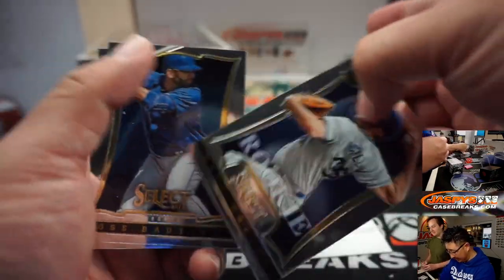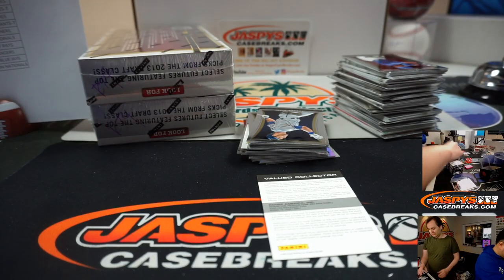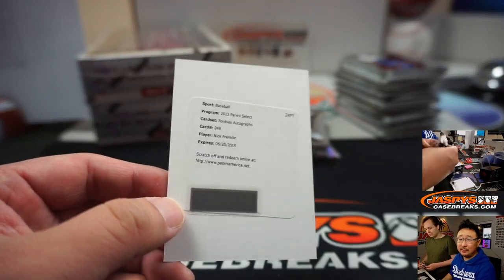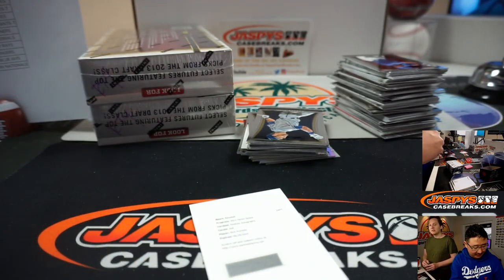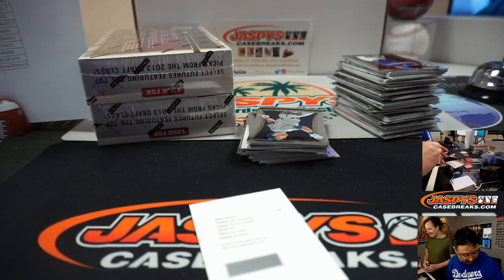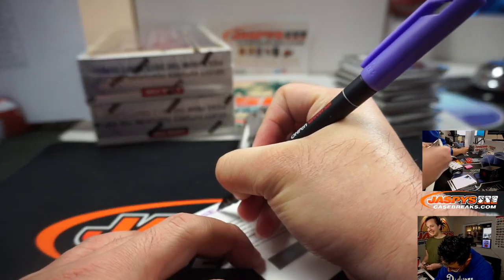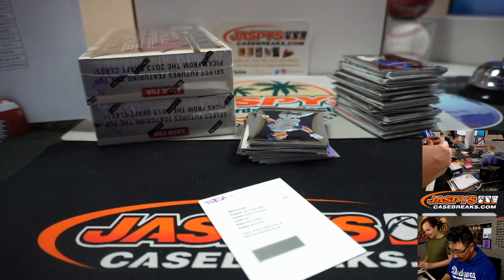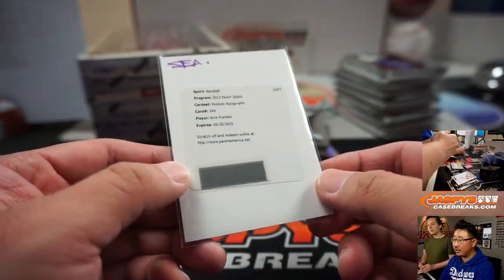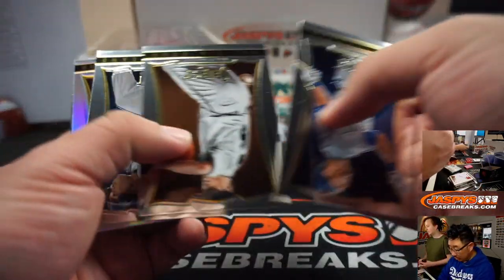And a redemption. Panini's pretty good about honoring these redemptions, ladies and gentlemen. And it's going to be Nick Franklin — Phillies, Mariners, Reds, Mariners. So Seattle — John McCall. A lot of times with older redemptions you can just scratch off the thing, put it through the system and it still goes. Or you can talk to Panini — they're usually pretty good about getting you something back in return.